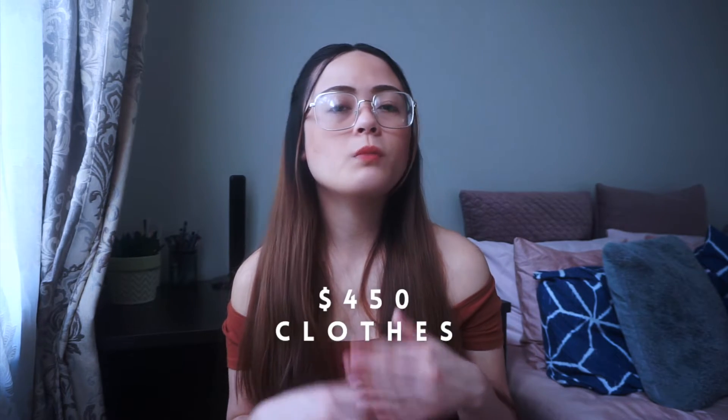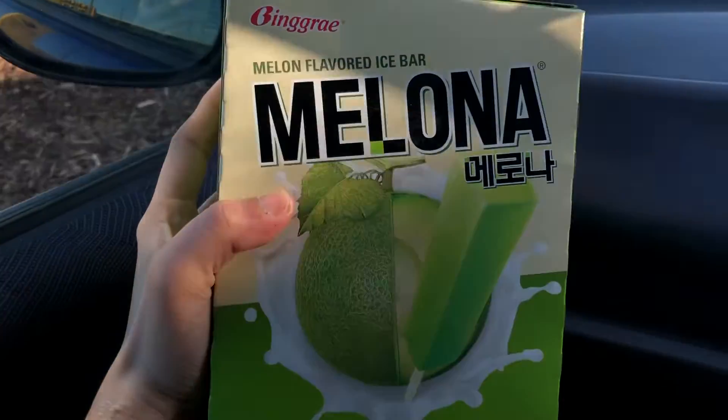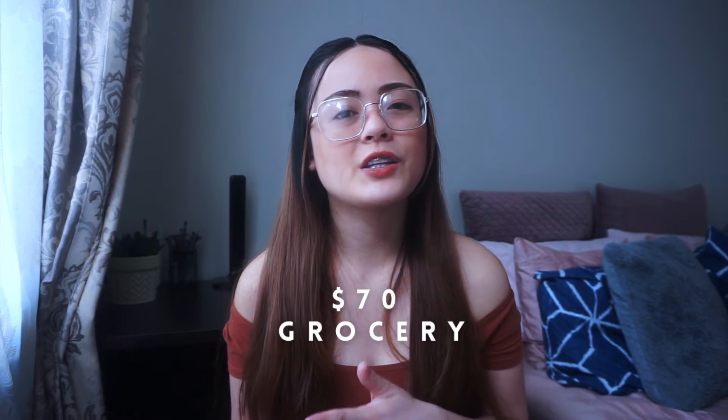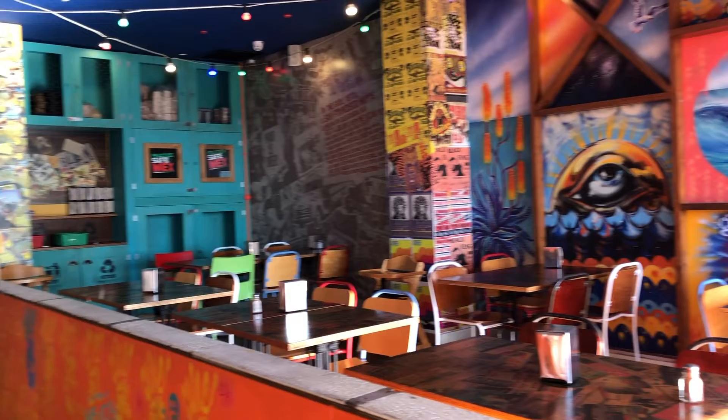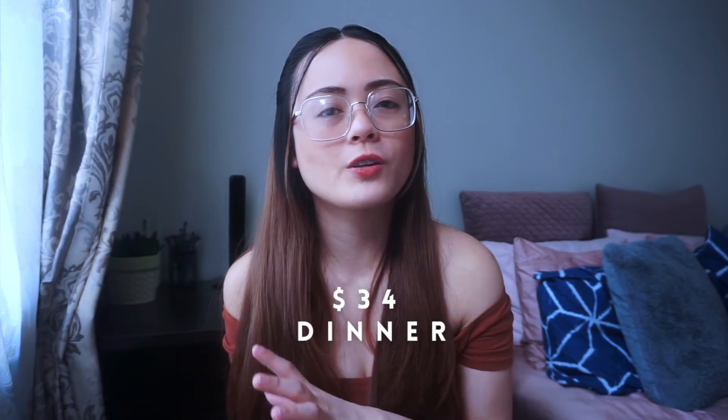If you want to see the try-on haul, go follow me on my Instagram and Facebook accounts — links are in the description box below. I spent a total of almost $450 for the clothes. Dennis didn't want to buy new clothes or shoes; he's pretty content with what he had in his closet. We then bought a couple of grocery items at Countdown and spent a total of almost $70. Around nighttime we got hungry again and were too lazy to cook dinner, so we bought from our favorite Mexican place. We ordered mango chicken salad and burrito and spent a total of $34 for our dinner.